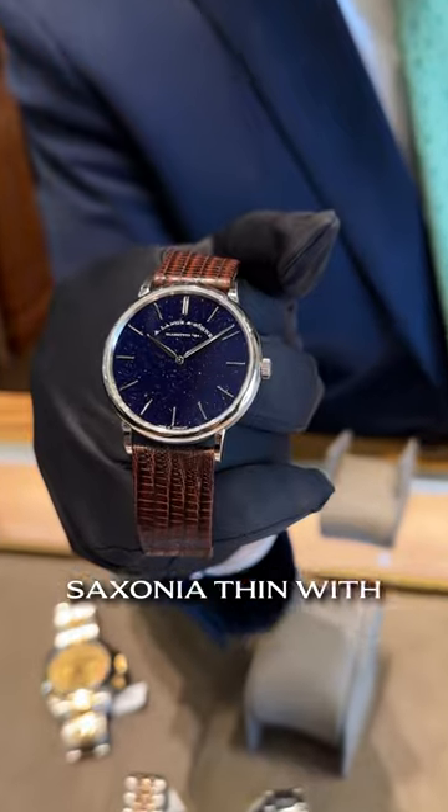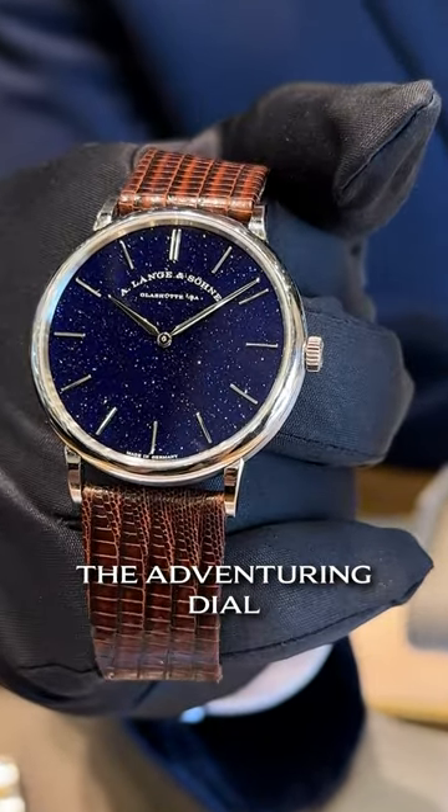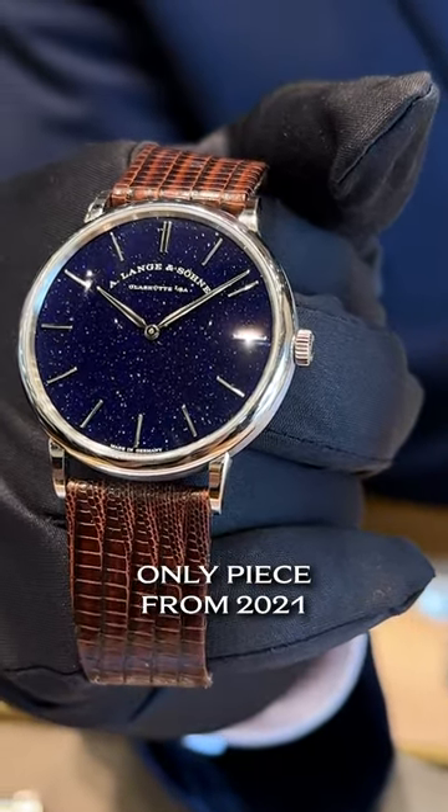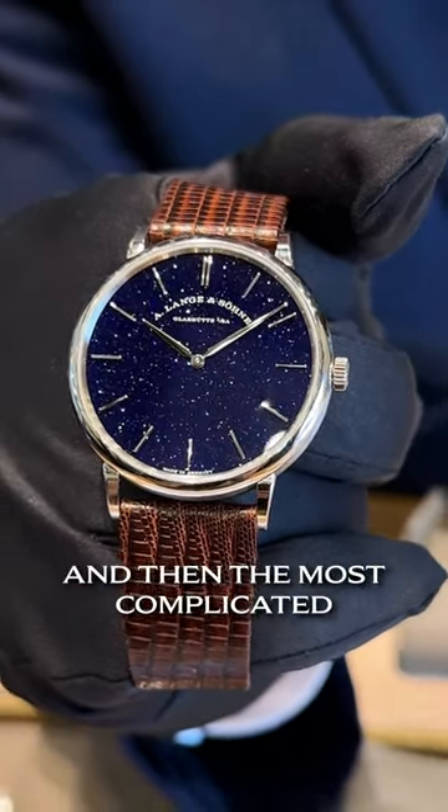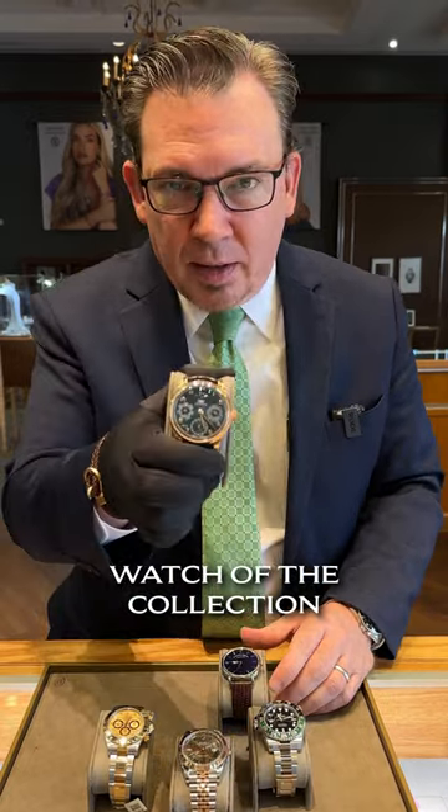Moving on, a little bit upscale: we have the A. Lange & Söhne Saxonia Thin with the Aventurine dial. This is a boutique-only piece from 2021. This one has no box and papers — you're looking at $24,000.